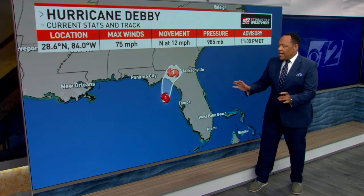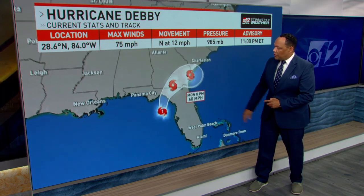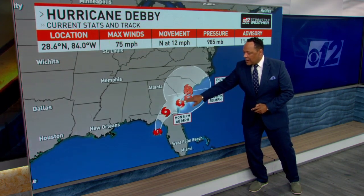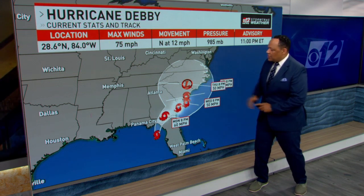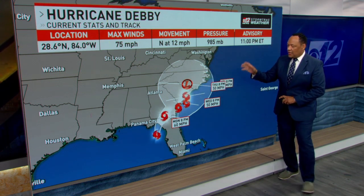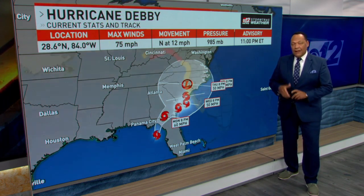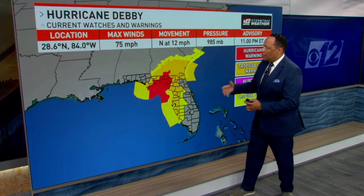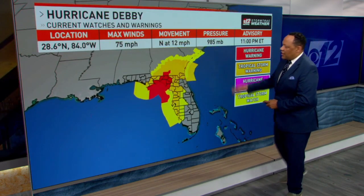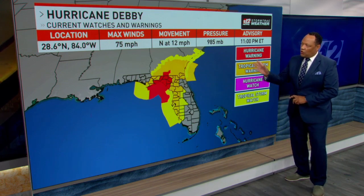It's going to slow down as it gets into the northern portions of Florida and kind of hang around over south Georgia, having a hard time moving north because there is high pressure blocking it. So it's going to be dropping a lot of rainfall over South Carolina, Georgia, and North Carolina for the next few days. There's going to be a flooding issue — this will really be a flooding storm.